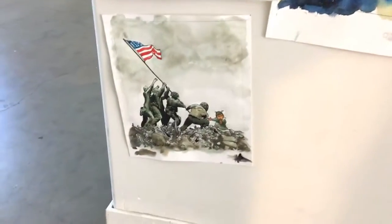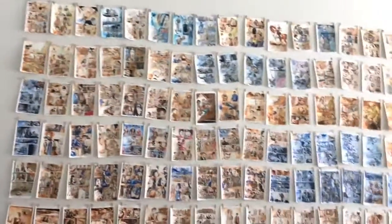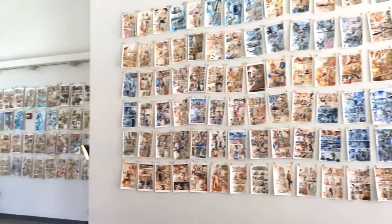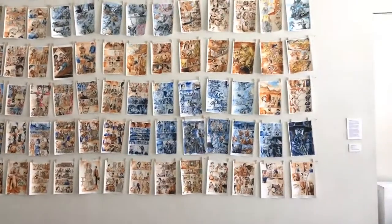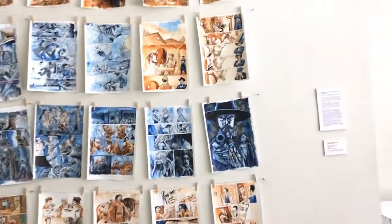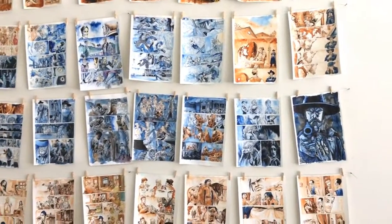We saved the best for last — this entire wall. This is only about 60% of all the pages from the graphic novel series, which in total is about 310 pages. This is only a fraction of that, but we ran out of space on the ladder to get us higher. These are the paintings from Pariah Missouri. If you don't know it, go to pariahmissouri.com.